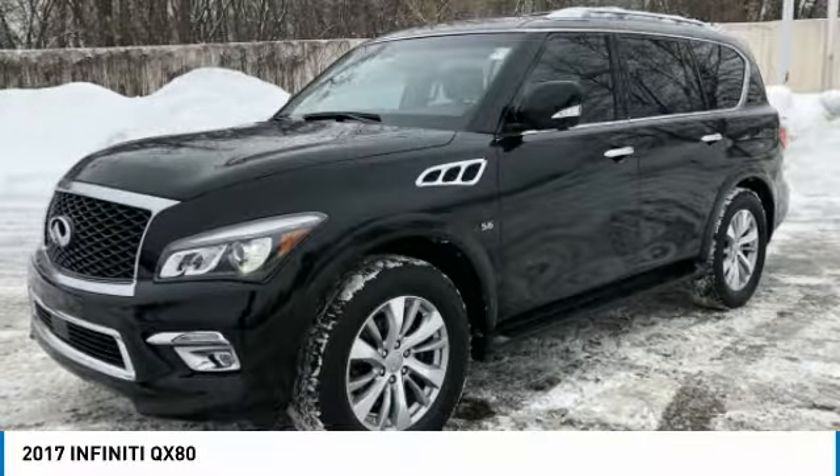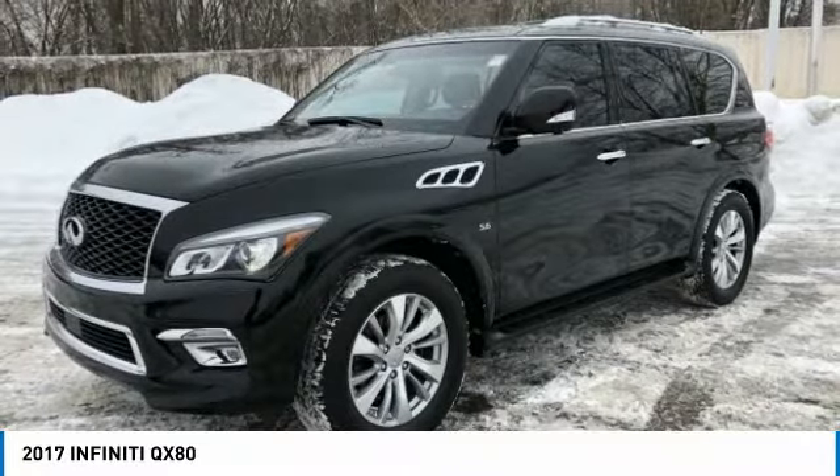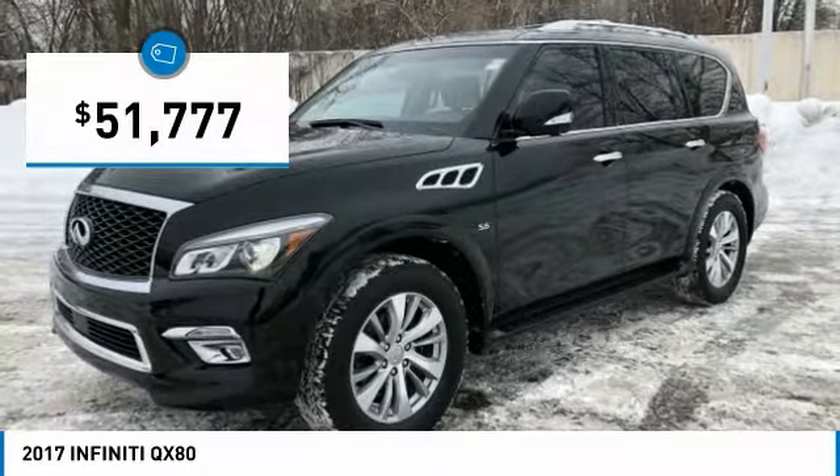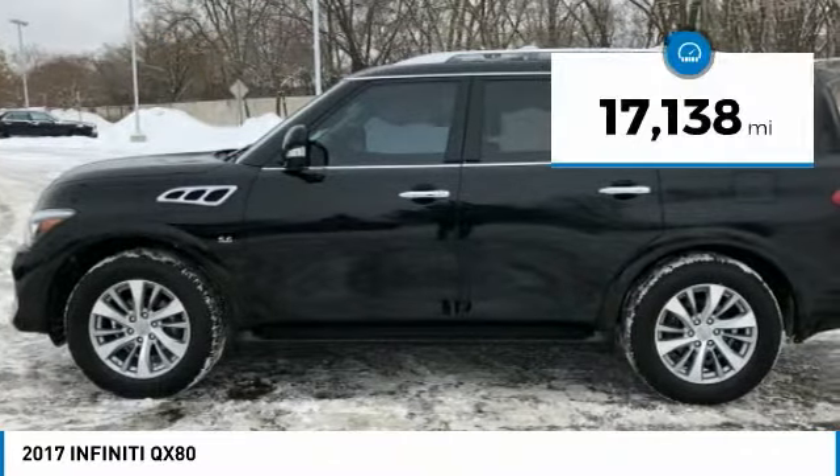Non-smoker vehicle, extra clean, only 17,138 miles. QX80 trim, black obsidian exterior and graphite interior. Price drop from $52,888.